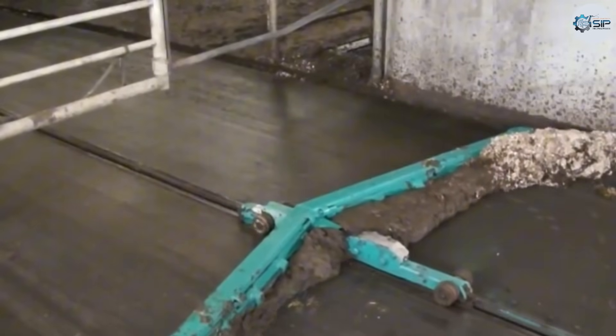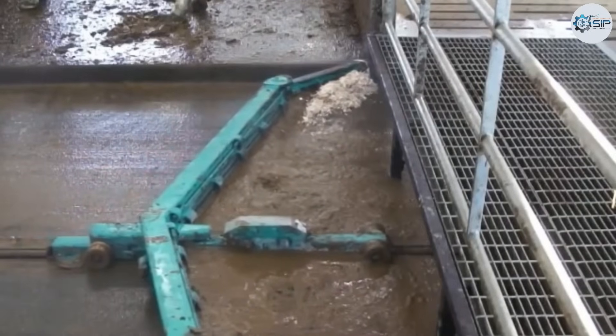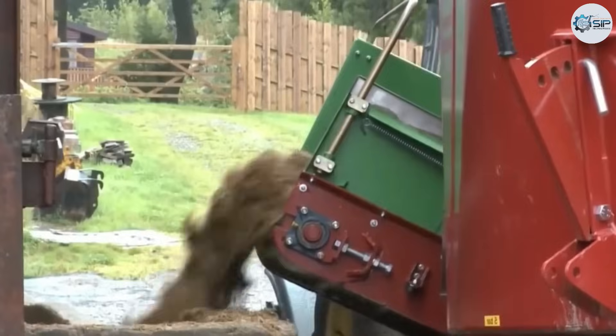Very convenient. Not only that, even waste removal is mechanized. A small cleaning machine passes through and vacuums the cow dung, keeping the walkway clean. This method is not only convenient and fast, but also saves time and labor.